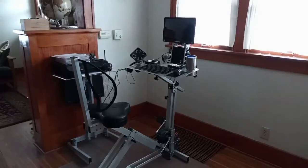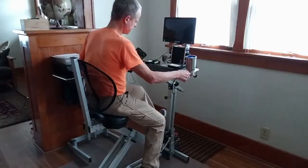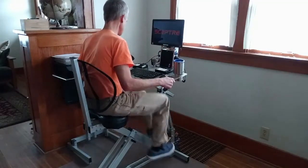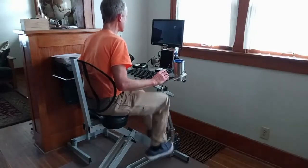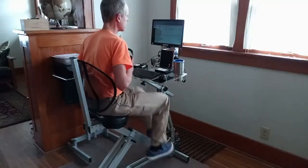This is my computer desk. I call it the Petal PC. It generates electricity and allows you to exercise while you work. Using the Petal PC, I can generate between 40 to 60 watts of electricity without it negatively impacting my work.